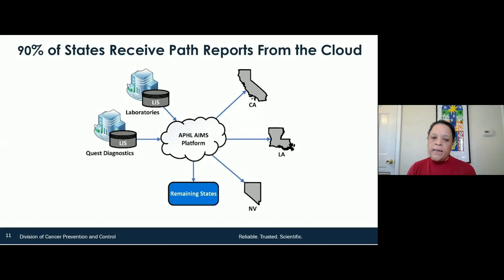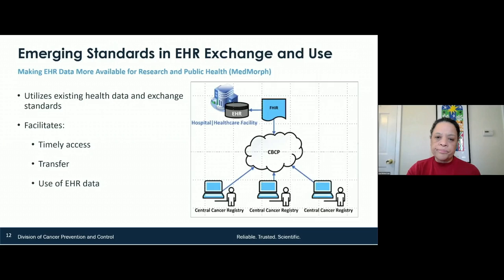I talked about this a couple of years ago when we discussed comprehensive cancer control planning — we need data, accurate data, and we need it quickly. Here is an overall look at some of the work we're doing with the PCOR Trust Fund. At CDC, we received funding to look at how we can use the cloud and health records for timely access, transfer, and use of these data.